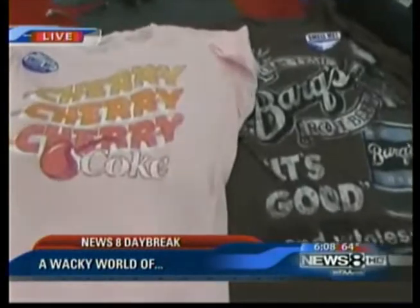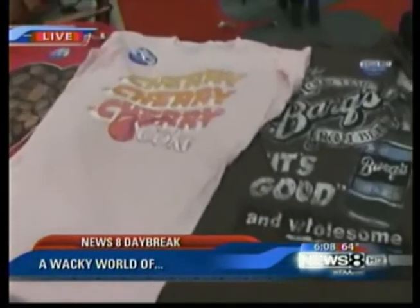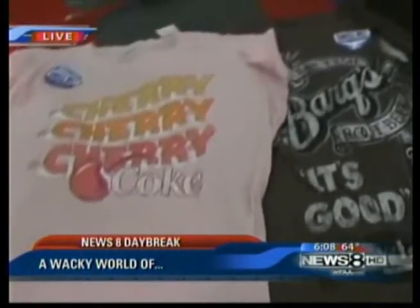Our instant Live 8 cameras are focused on t-shirts that smell, but in a good way. Yes, these are scratch and sniff t-shirts, Greg.